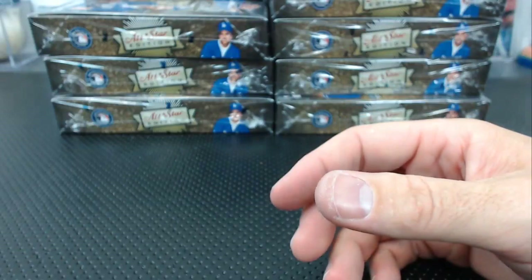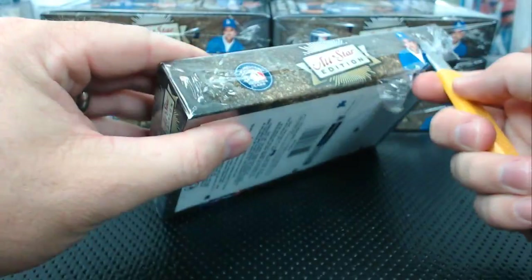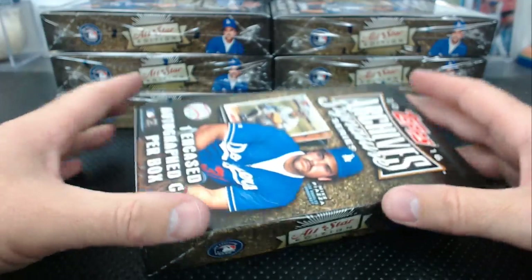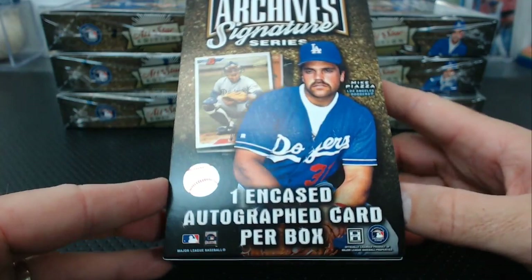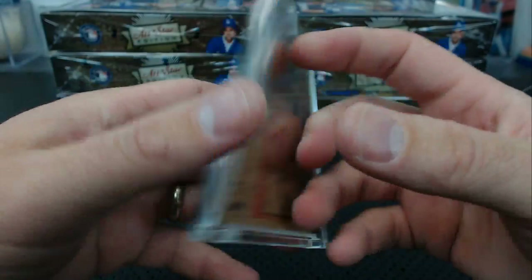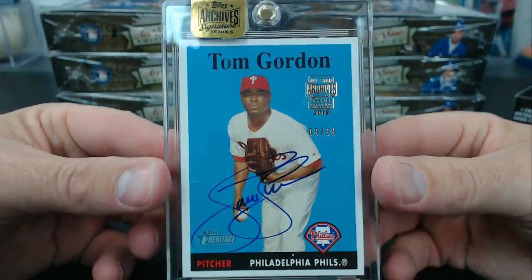I like those unparalleled, they look really nice. It's weird — I only got one silhouette in the second case and it wasn't even a patch. Can't believe that. And Tom Gordon — D. Gordon's dad — 9 of 39 from Heritage. What year is this? 2007. 2007 Topps Heritage Tom Gordon, 9 of 39. That's a nice auto.